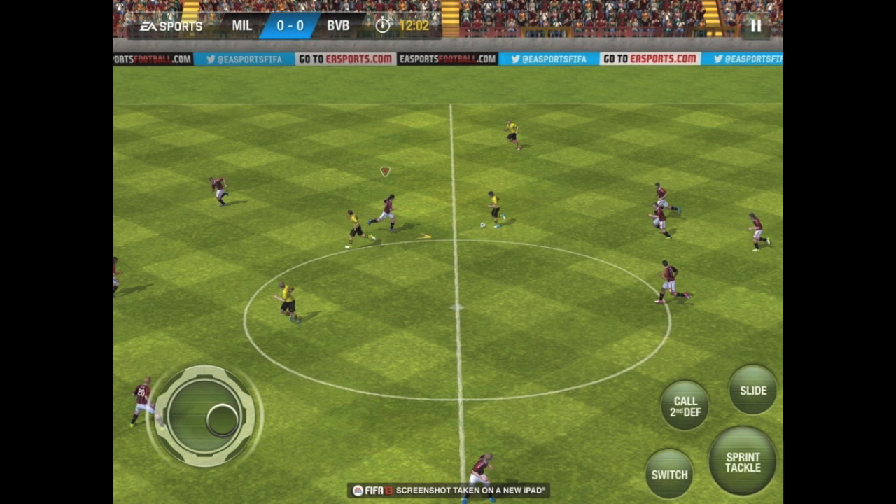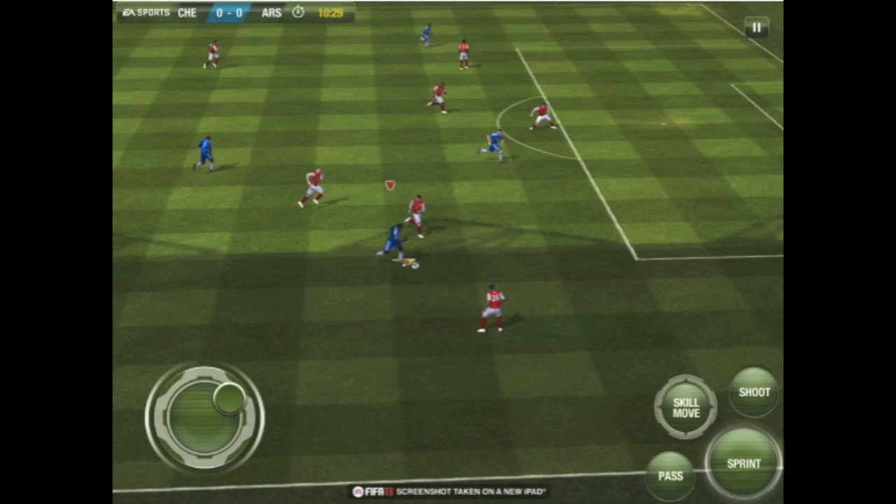It will allow you to play people all across the world over the internet — iPhone to iPhone, iPhone to iPad, or iPad to iPad — which would be extremely interesting to see how that works out. As well as online tournaments, leagues and cups, it's going to be extremely interesting to see how playing an online game like FIFA on your iPhone while on your travels works out.